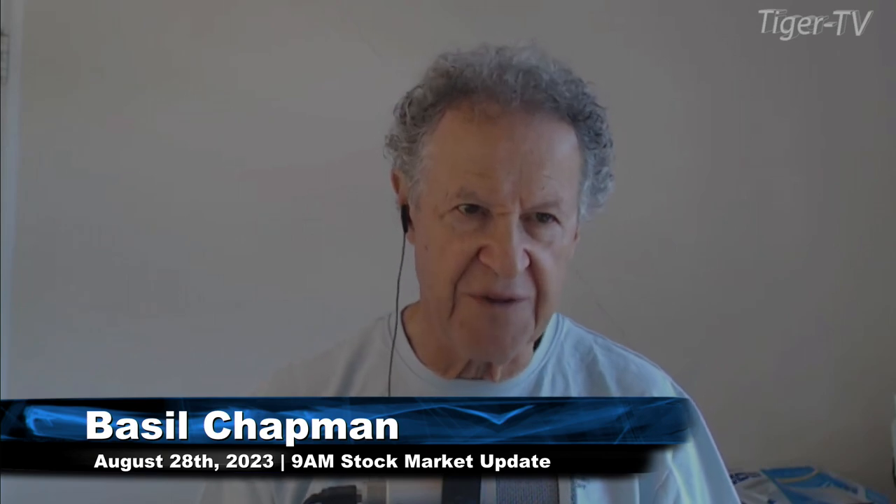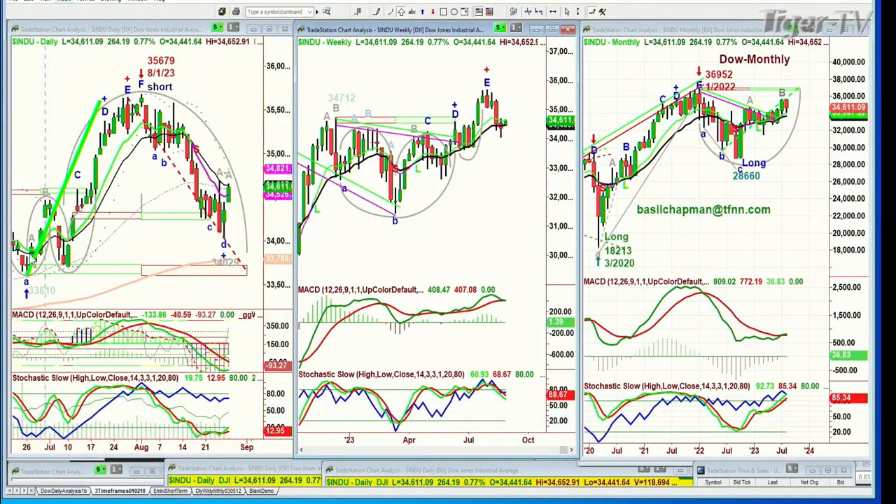Good morning, everyone, on this Monday, the 28th of August — just about to wrap up the month of August. So far, the Dow is up 266 today at 34,610. And what's really important, you see this trend line right here called the Chapman Wave Inside Wedge Target Support Line.